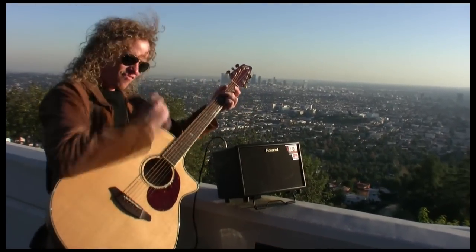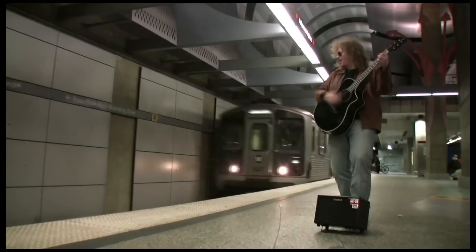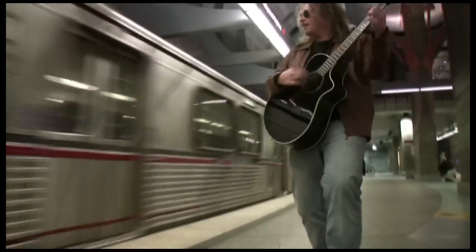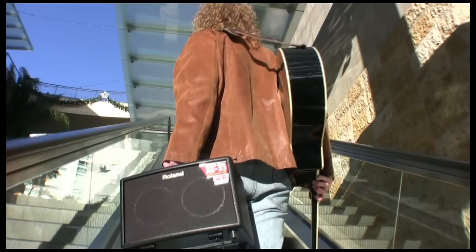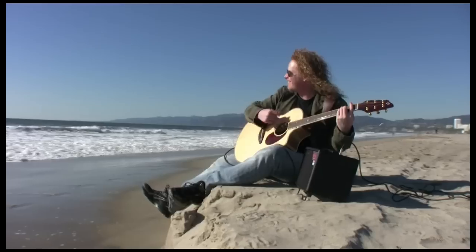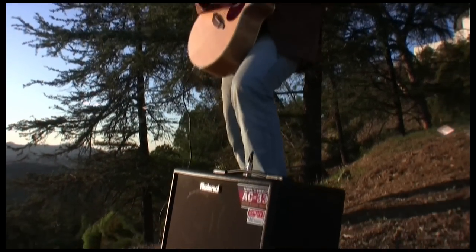So, why is the AC33 so cool? It's small, powerful, and full stereo with great Roland AC amplifier sounds and effects. And with battery or AC power, you can take it wherever and whenever you want your music to go. There's nothing like it. Take your sound anywhere with the Roland AC33.